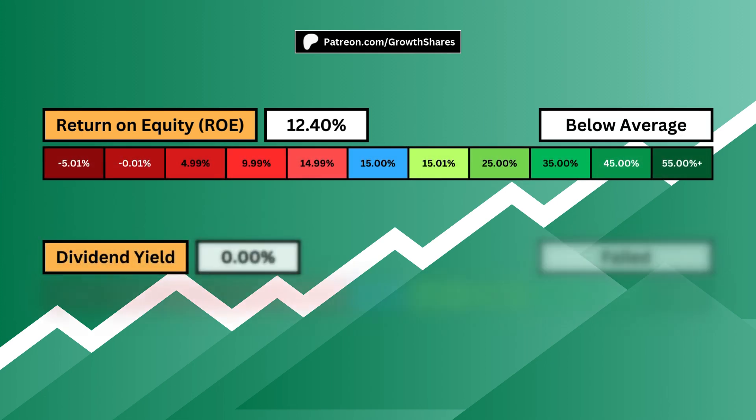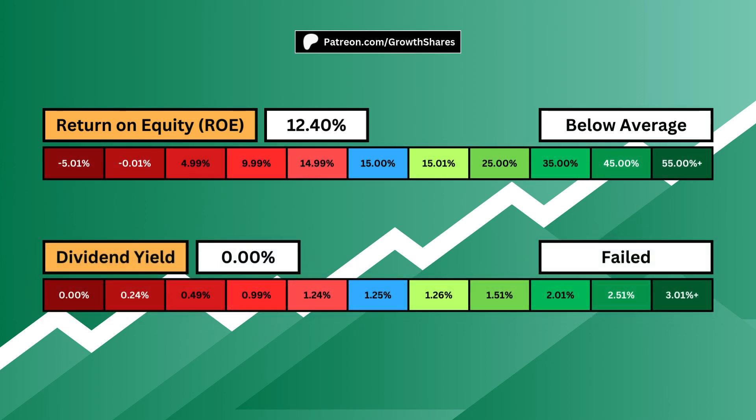Return on equity goes hand-in-hand with profit margins. It tells us how well the company is using its money. You want a high ROE — this fuels higher profit margins, which increases growth. Then there's the dividend yield, which I believe is the most important metric as an investor. A dividend enables you to generate passive income from the company, cash straight to your pockets in order to fuel other investments and your lifestyle. A higher dividend yield is ideal for any business.